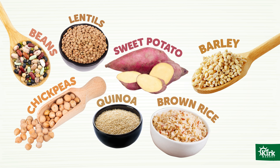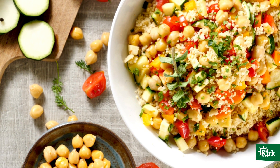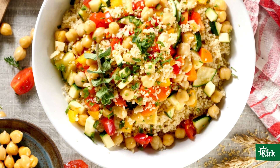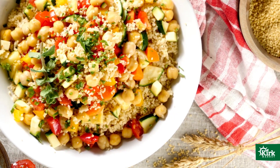Wholesome carbs also include quinoa, sweet potato, barley, brown rice, even whole grain pasta. These smart carbs are slow acting, meaning they don't spike blood sugar and therefore provide better glycemic control and staying power. Really, a fist size is all you need to reap these benefits.